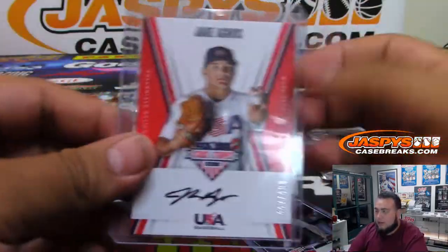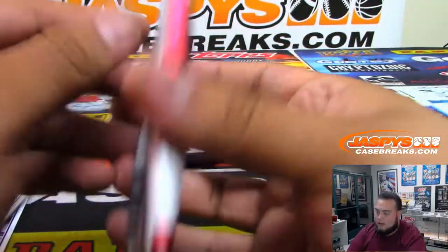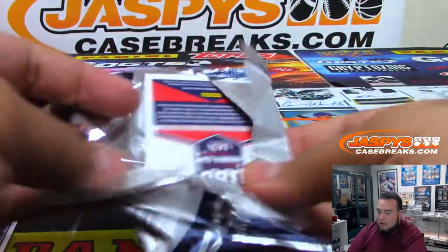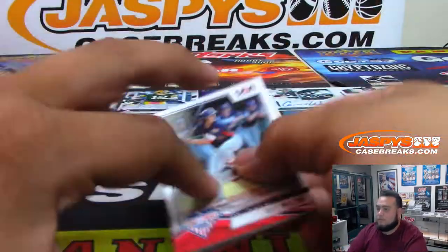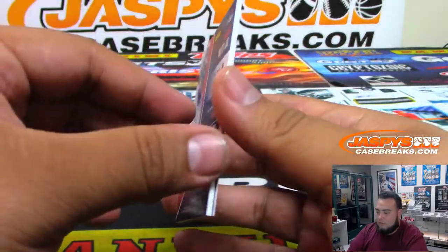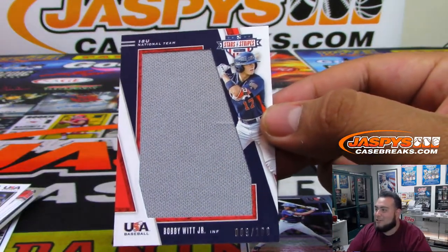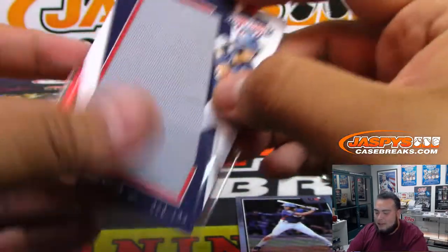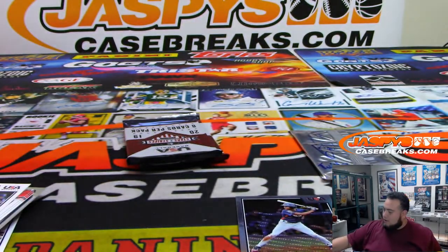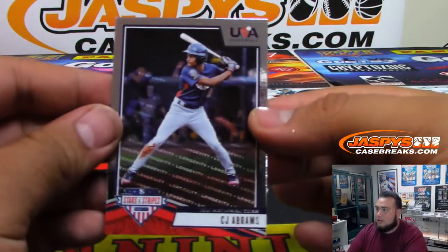Not a bad start at all — an extra autograph in here. Let's see if this is a relic. As Black and Gold said in chat, Bobby Witt Jr. numbered to 166. So either way you're still getting a nice little extra relic — instead of five hits you're gonna get six. Mike Towers notes Riley Green was the fifth overall pick by the Tigers in 2019, a good one.